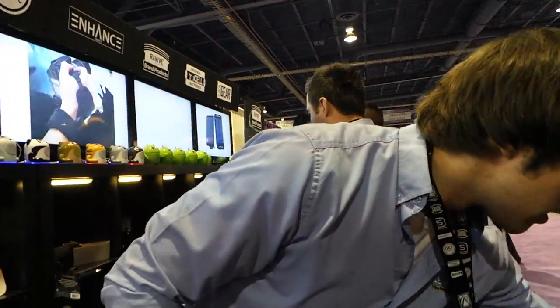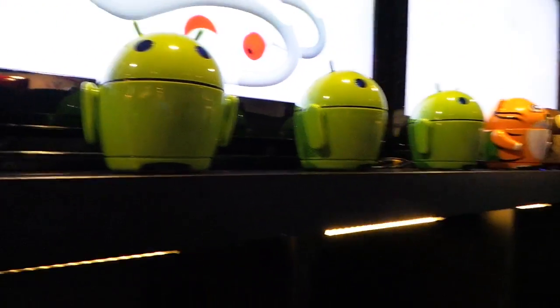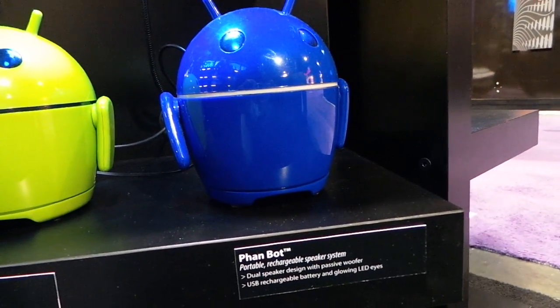So if people want to find all these products, where do they go? They can go to accessorypower.com — on each product page you'll see a 'Where to Buy' section with places like Newegg, Walmart, Amazon, and Buy.com. Just go to accessorypower.com to find out where to buy all this great stuff. Thanks, guys — especially look out for the Fanbot coming soon to a place near you!